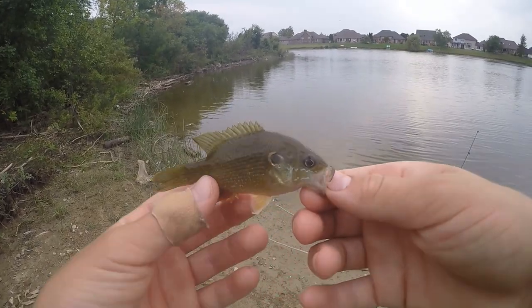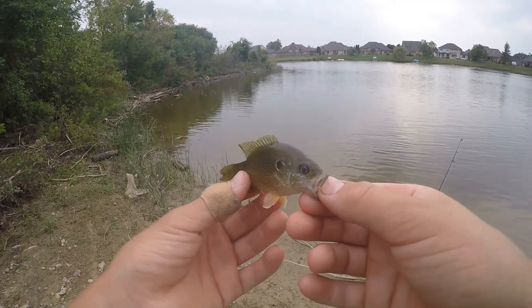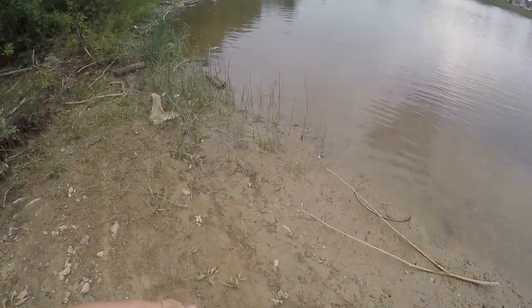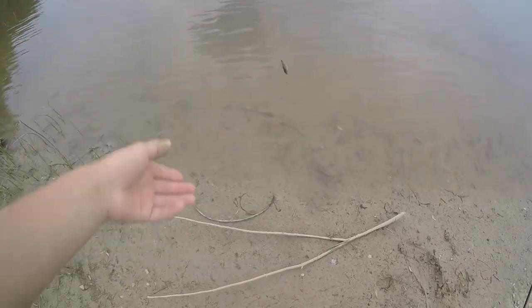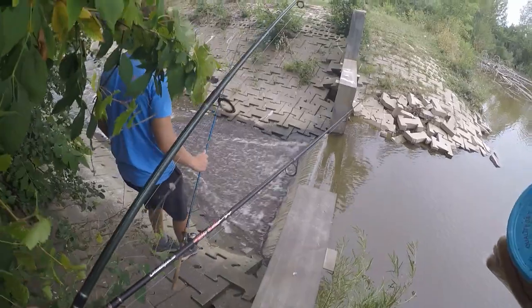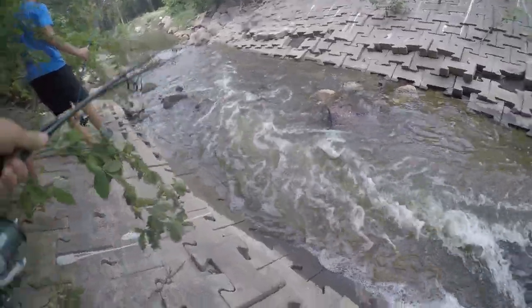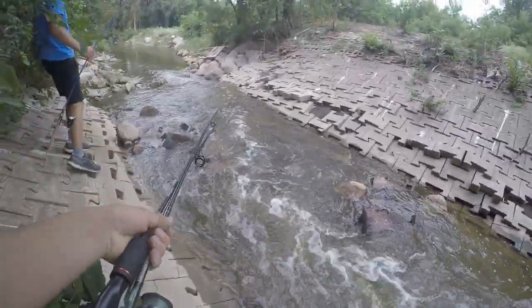Alright guys, my brother and I are now moving down here. Looks like this pond sort of leads into a little creek up here, so we're going to try and fish that.